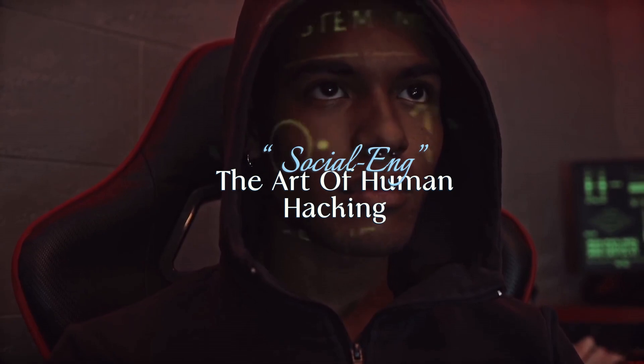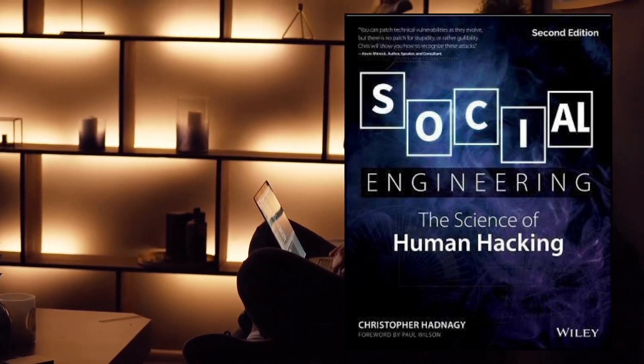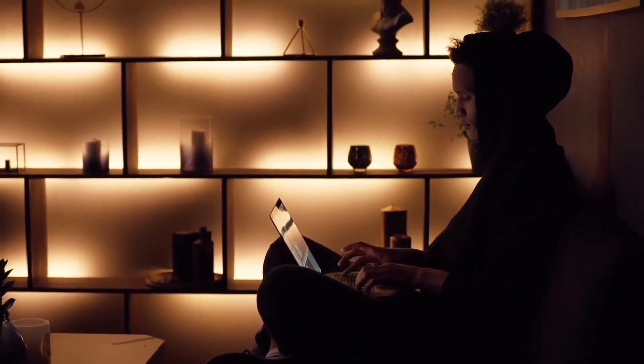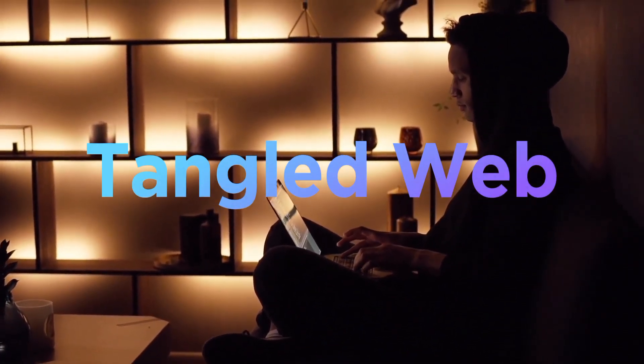Up next, we recommend Social Engineering: The Art of Human Hacking by Christopher Hadnagy. Learn to exploit the weakest link in any security system — the human mind. This book will equip you with the skills to understand and manipulate human behavior ethically.